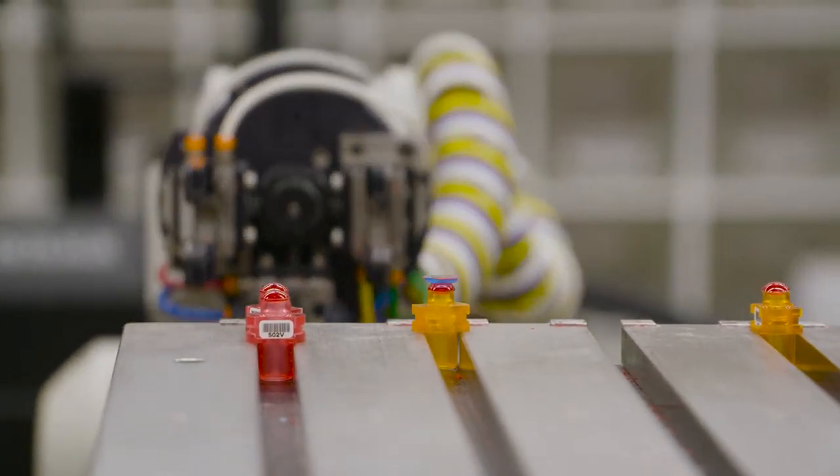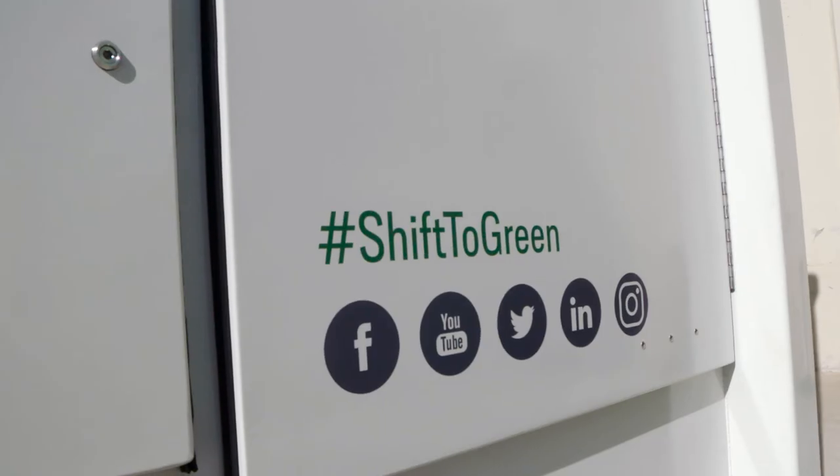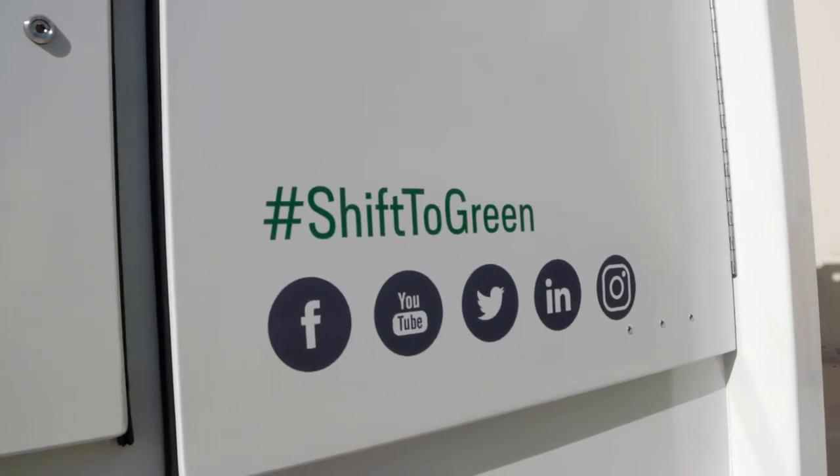Capstone, through the consultative approach we take with our clients, is able to match products to meet customer needs — whether it's electrical, solar, or battery storage. Our mission is to save customers money, reduce their carbon footprint, and provide power on a 24-hour, 365-day basis.